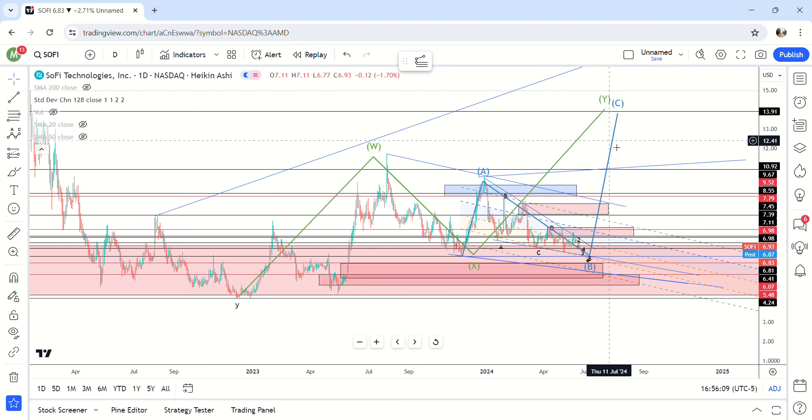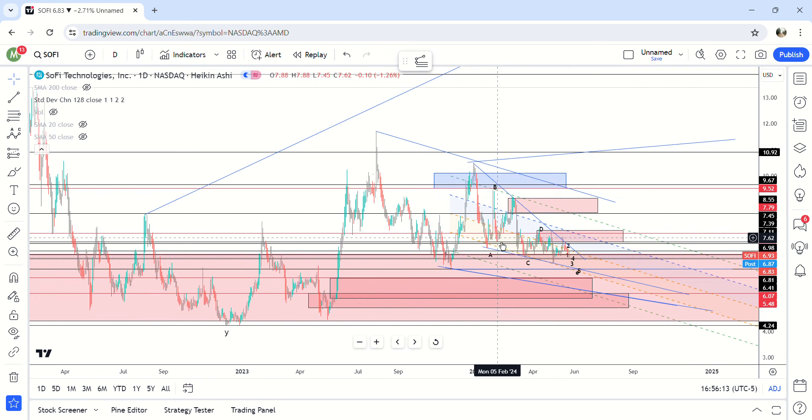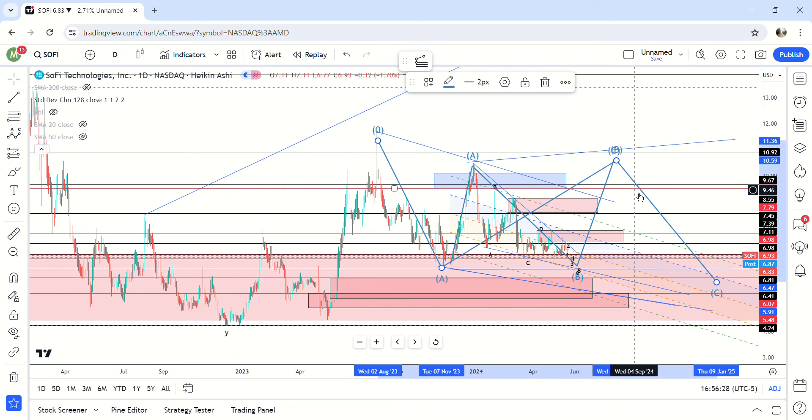The third most bullish pattern — they're all bullish coming out of a falling wedge — but this is the least bullish: a falling wedge with a B-C move up to around 10 dollars. Then we'd come back down to around 5 or 6 dollars, perhaps from a market crash for the C wave.